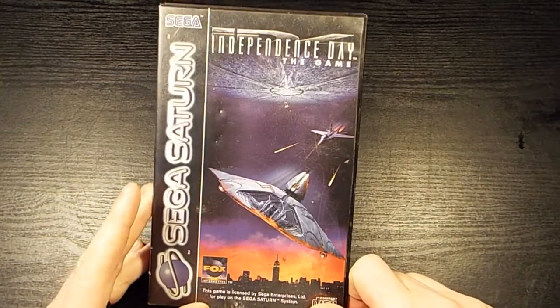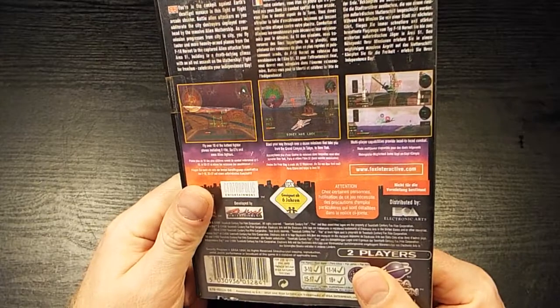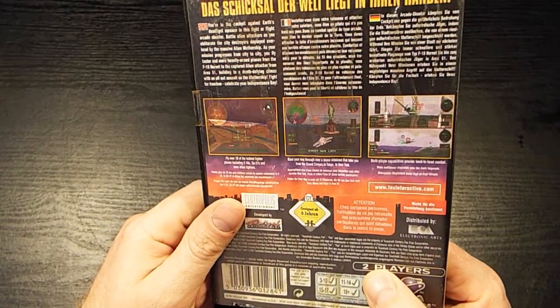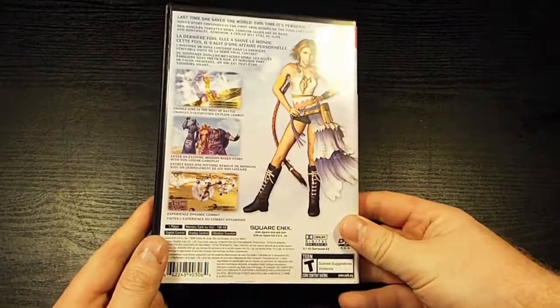We also have for the Sega Saturn: Independence Day. It comes with discs — no manual — but it looks like it's the flight section of the game, perhaps. We'll have a look at that in a review at some point. And wifey picked up Final Fantasy X-2 for the Wii to play, so there you go.